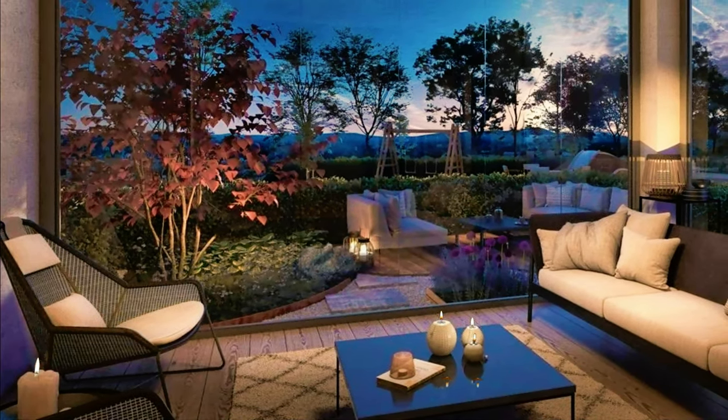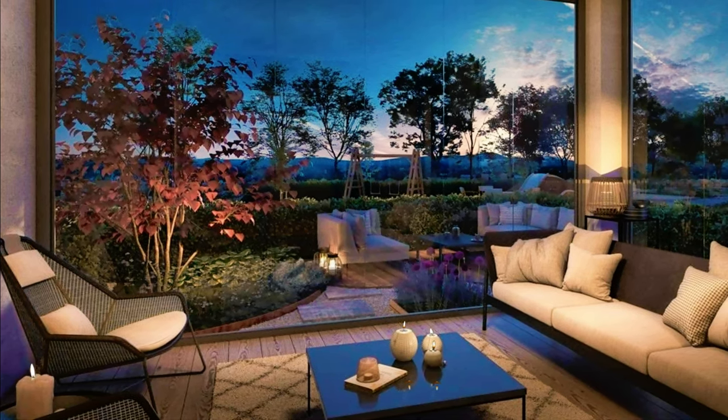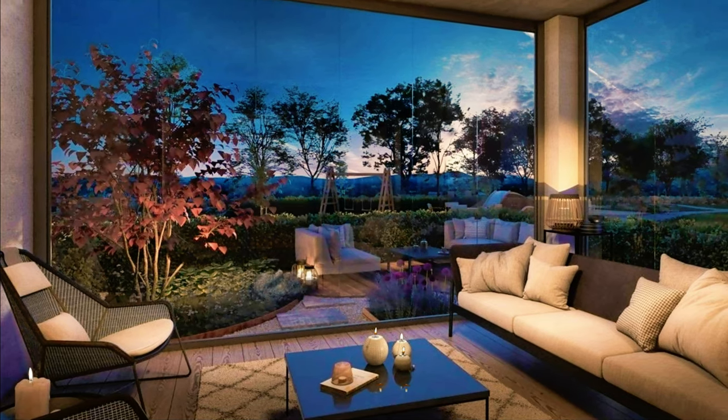Look at this absolutely beautiful living room with glass walls, modern furniture and opening to a beautiful garden.